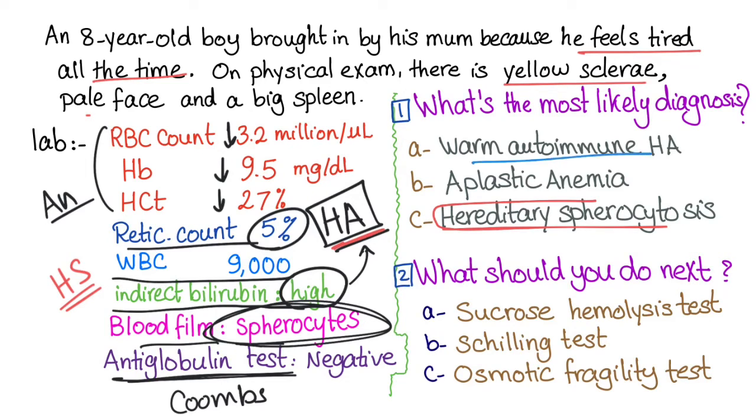Why not warm autoimmune hemolytic anemia? Because that would have a positive Coombs test. How about aplastic anemia? No — aplastic anemia would present with pancytopenia, but here the white blood cell count is normal.